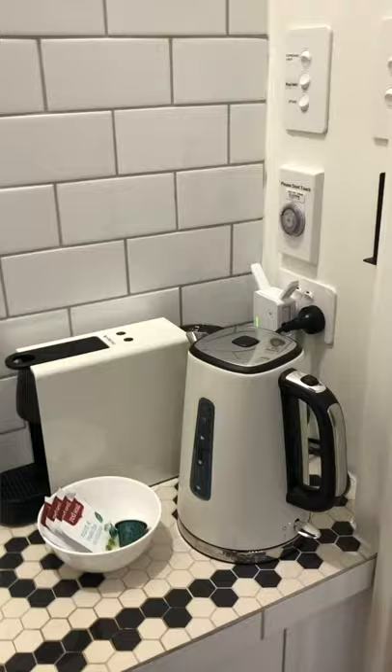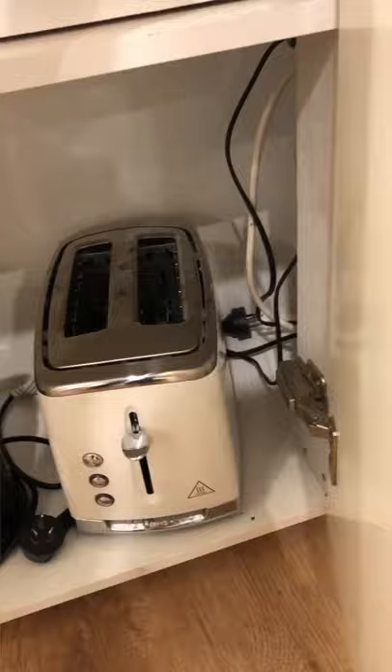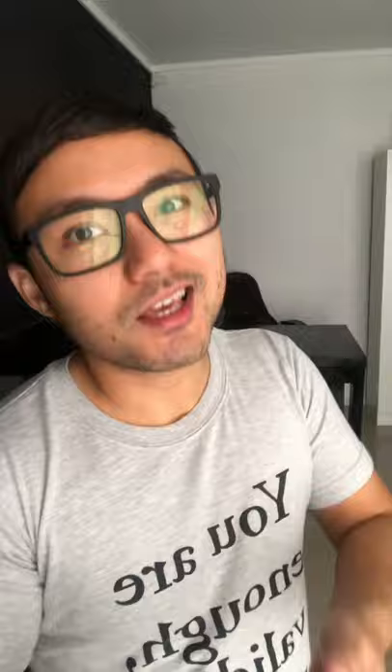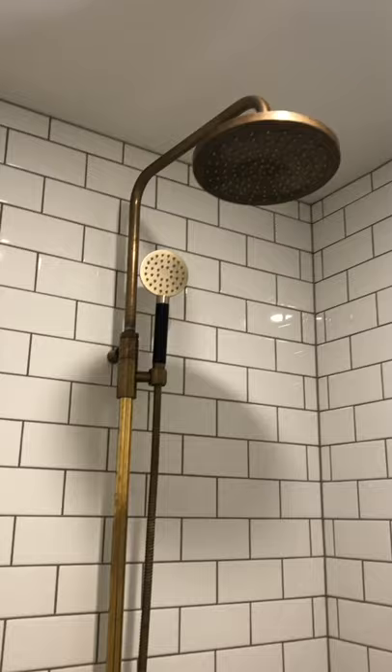Even though they don't have kitchen facilities, they actually have complimentary Nespresso, coffee, tea, sugar, milk, and things like that. They also have a small fridge, toaster, and a microwave — so it's perfect if you really just want to eat out like what we did. The bathroom is nicely designed as well. It has heated floors and a cool mirror. The floors are matching with the kitchen, so everything in this room complements each other. It is well thought out.